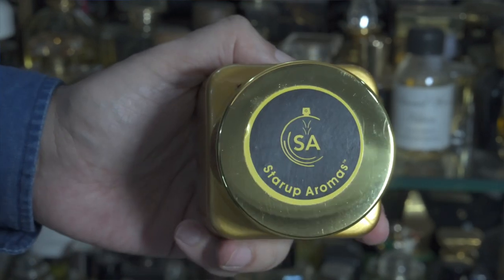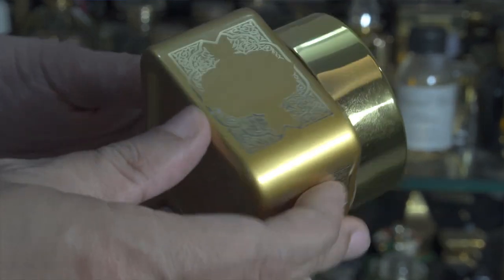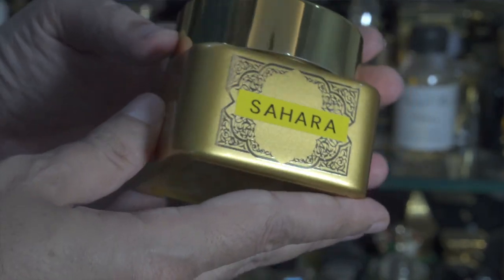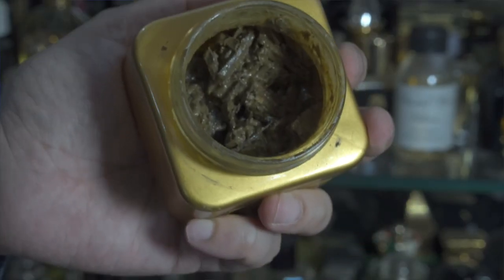At number two we have a house from India called Startup Aroma. I absolutely love this house — whatever I've tried from them I've absolutely enjoyed. They work with natural materials and do an excellent job in blending. This Bakur is called Bakur Sahara.